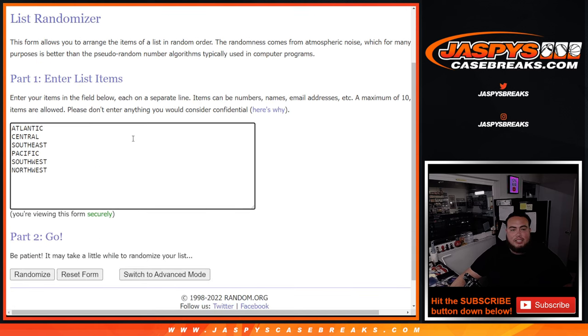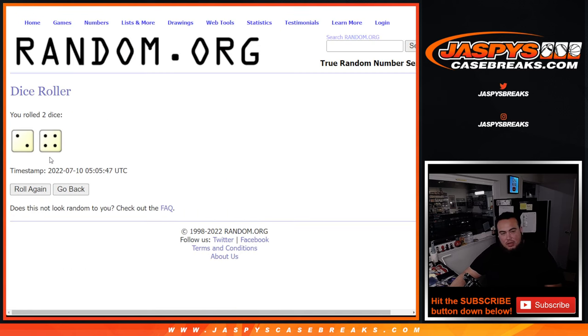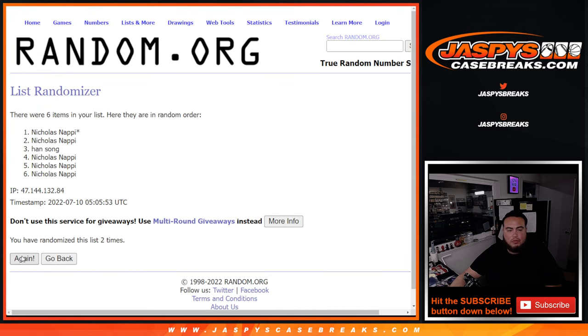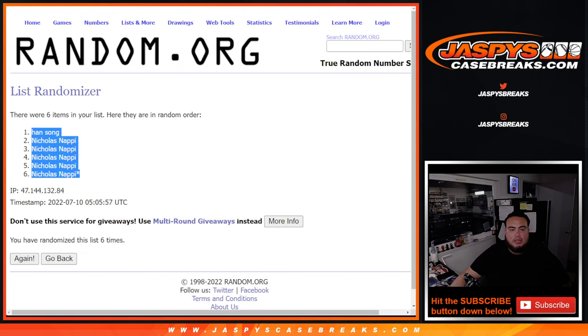Atlantic Division down to the Northwest. Here we go, roll it. 2-4 six times, good luck. 1, 2, 3, 4, 5, and 6. 2-4 six times, hand down to Nicholas. And 2-4 six.